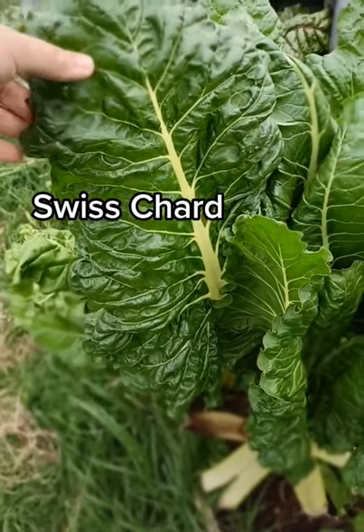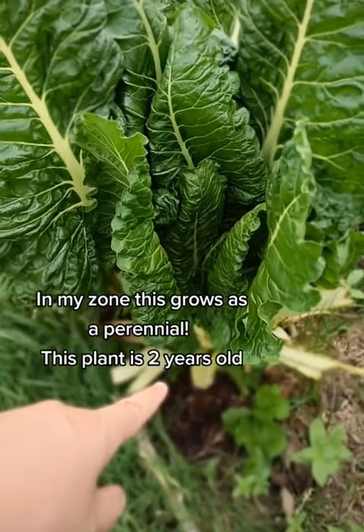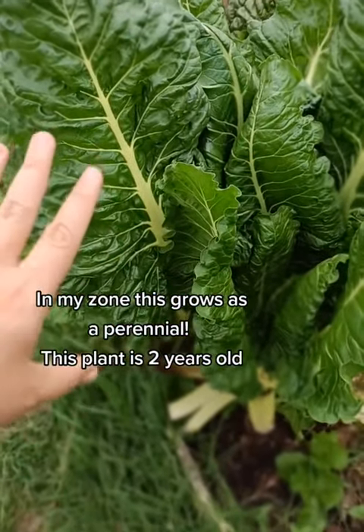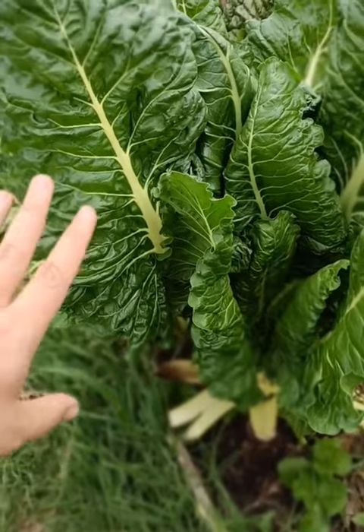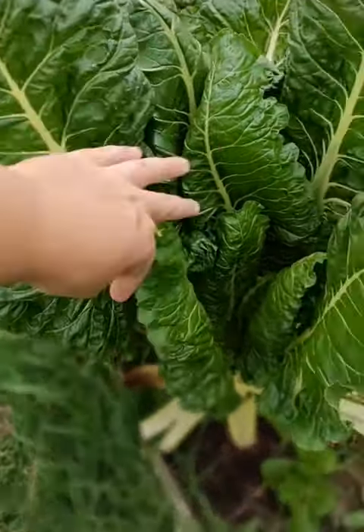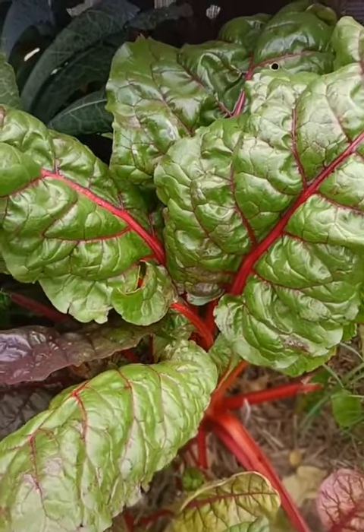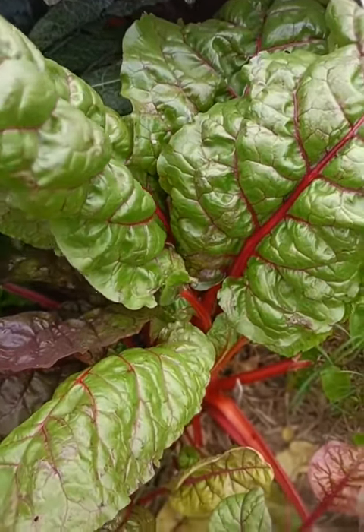Swiss chard is the most amazing green that I grow. It has a taproot that will go a couple feet into the ground, so this requires very little water in the heat of the summer. It may wilt just a little bit, but you can pick the leaves every single day and it will keep shooting off more. It's absolutely delicious cooked up with some garlic or bacon in the skillet.